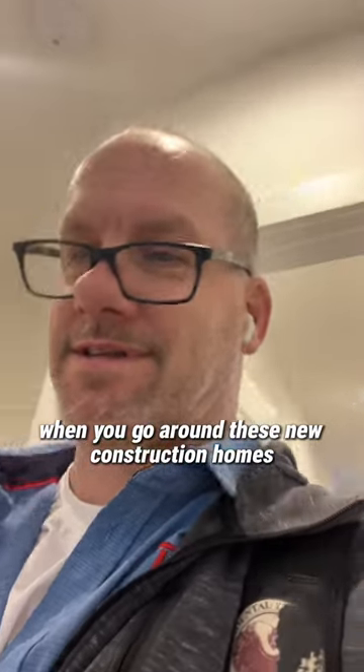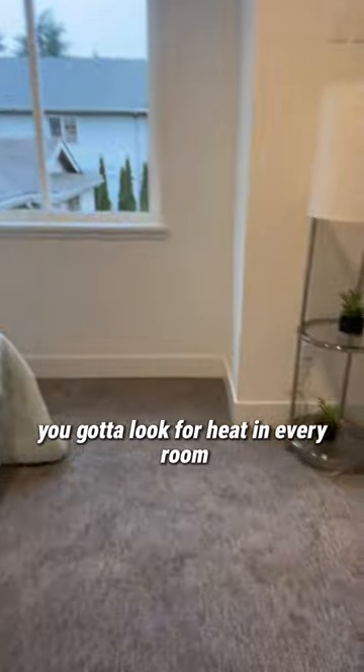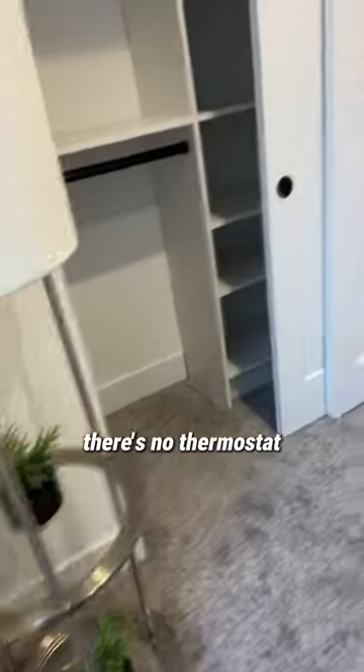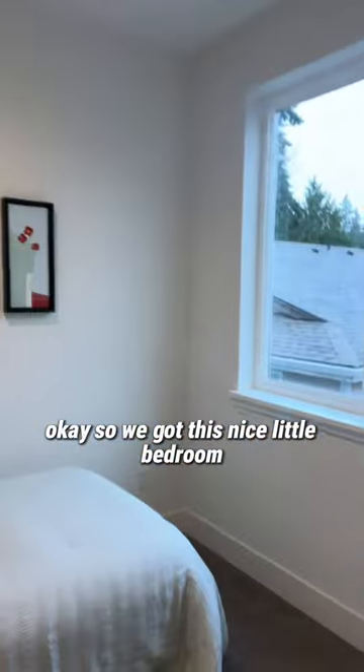When you're going around these new construction homes, you've got to look for heat in every room. In here there's no heat — nothing back there, this is all staged. There's no thermostat. So we've got this nice little bedroom.